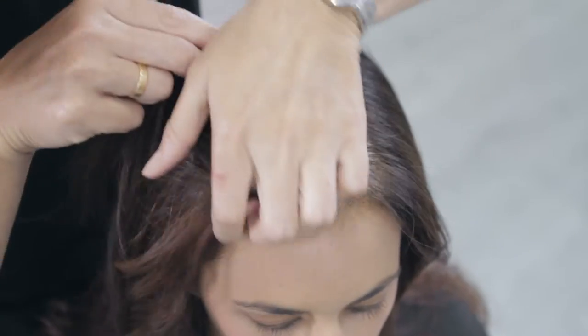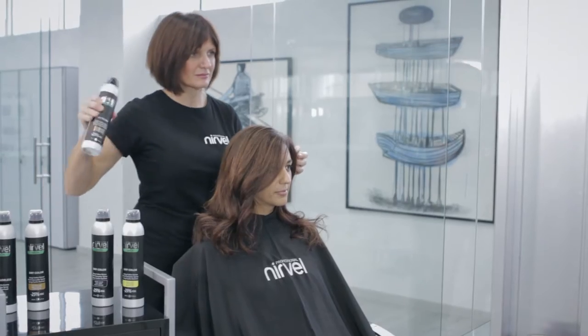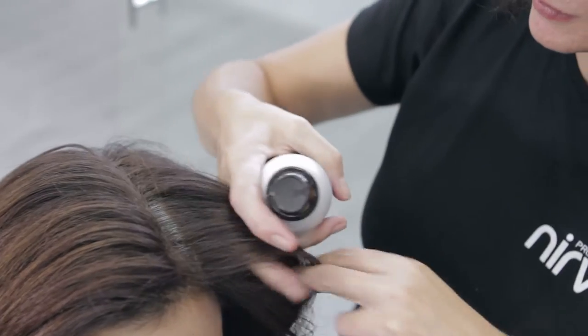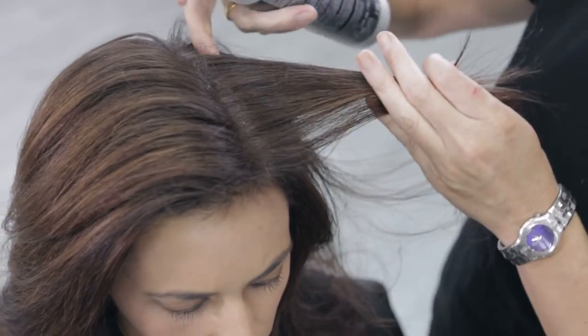DryColor is a root concealer spray of professional quality that touches up grey hair instantly. It's really easy and quick to use. Just shake it, spray at 15 cm distance from the roots and say goodbye to grey hair. It contains high performance pigments that hide grey hair perfectly.